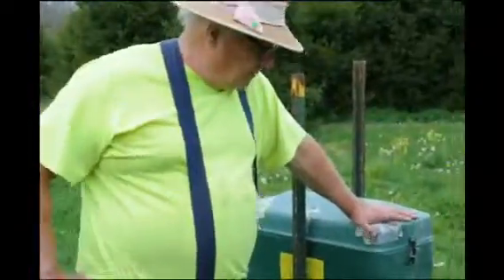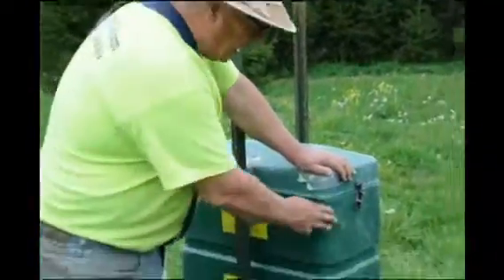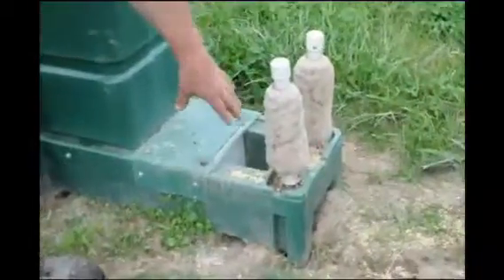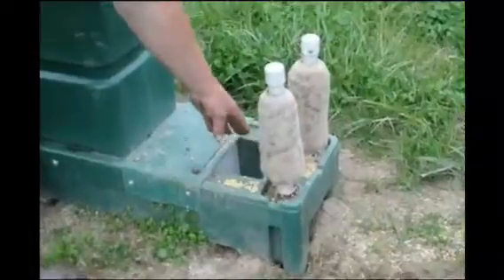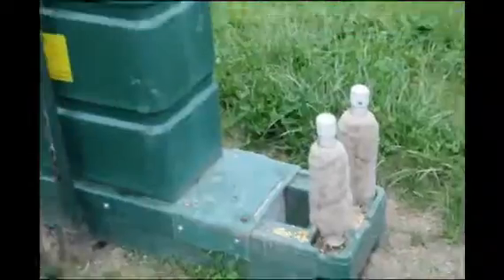This is our deer feeder — it's a four-poster feeder. It puts corn in this hopper here, and when the deer rub up against it to eat out of the trough, they get rubbed with a pesticide called permethrin that kills ticks. It's not a very potent pesticide —